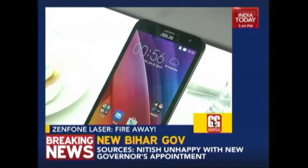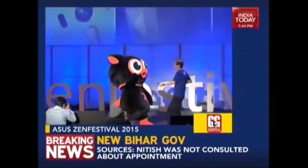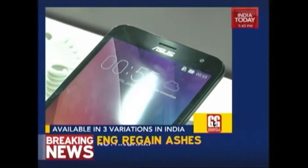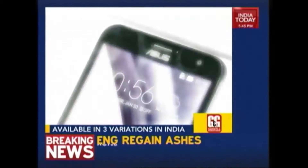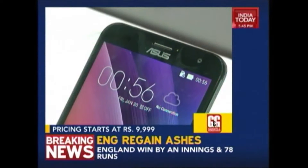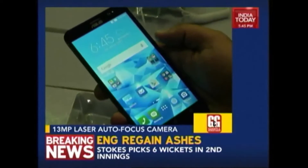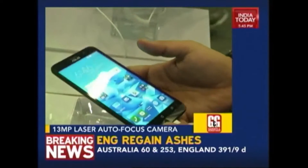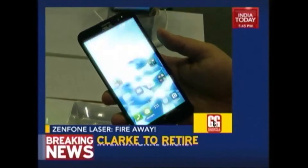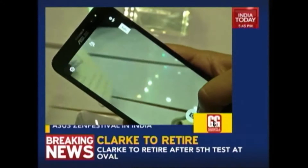The Asus Zenfone 2 Laser comes in 3 variations in India. For Rs 9,999 you get a Snapdragon 410 with 2GB of RAM. For Rs 13,999 you get a Snapdragon 615 with 3GB of RAM. And for Rs 17,999 you get a version with a full HD screen. The big deal here is the camera — the 13MP rear shooter features laser autofocus to help the camera focus on subjects faster, and in our experience it was quite decent.